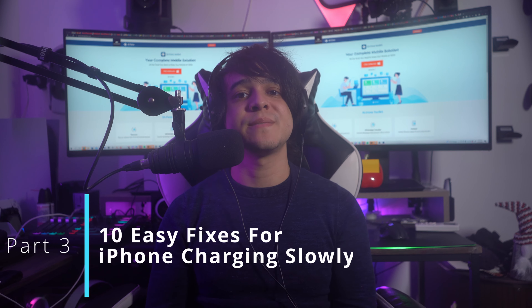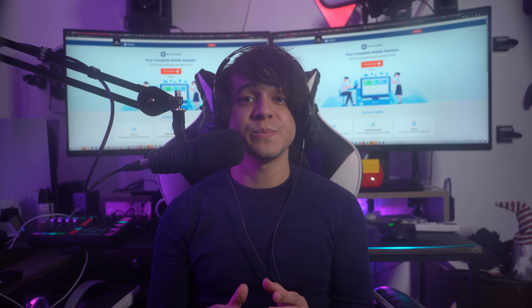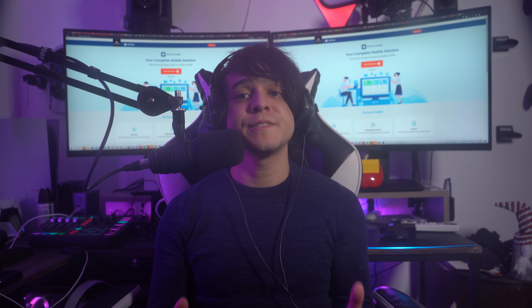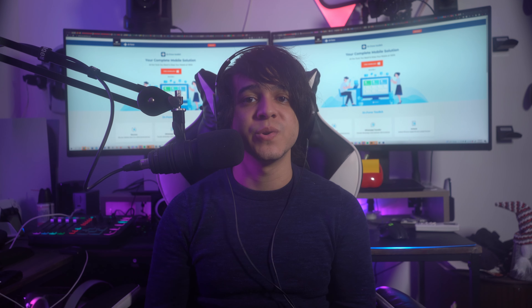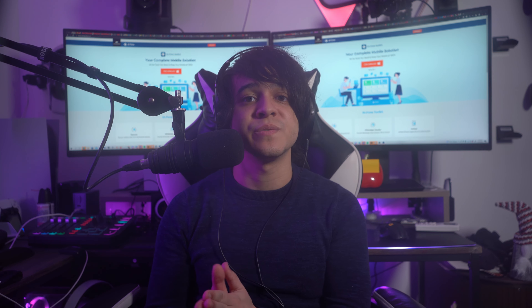Here are 10 easy fixes for iPhone charging slowly — some rapid tips that should help you out quite a bit. Many common fixes can be used to resolve the slow iPhone charging issue, and the effectiveness of these methods depends on the underlying cause.